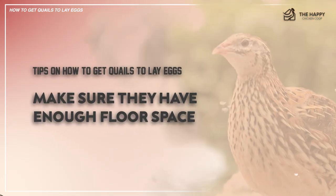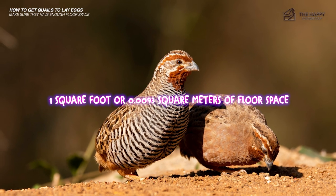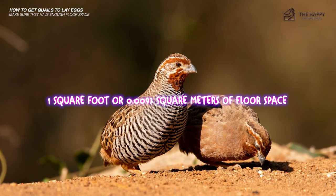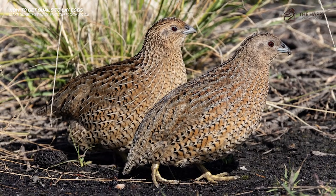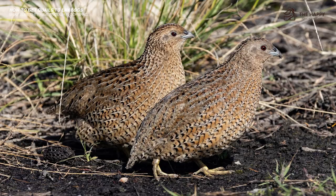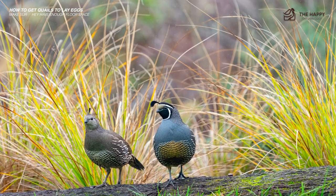Number two: make sure they have enough floor space. Each quail needs at least one square foot (0.0093 square meters) of floor space. If there's not enough space, quail will feel confined and stressed, affecting their egg production. Quails are unlikely to lay eggs if they are stressed.